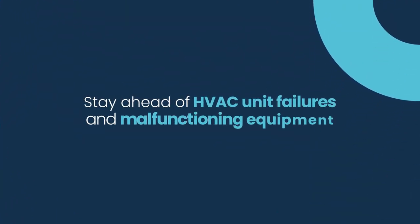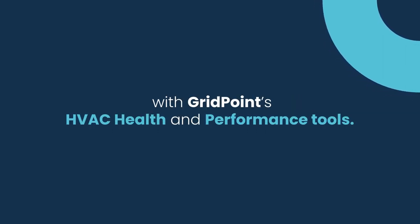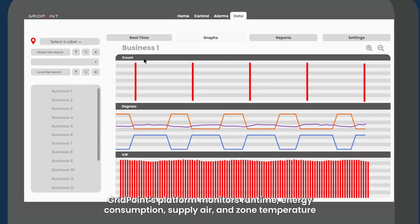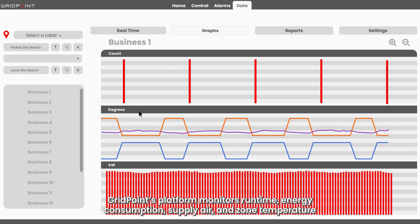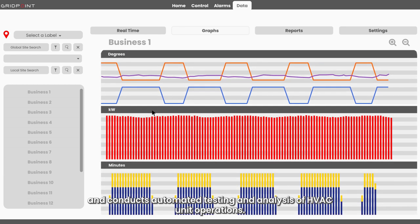Stay ahead of HVAC unit failures and malfunctioning equipment with GridPoint's HVAC health and performance tools. GridPoint's platform monitors runtime, energy consumption, supply air, and zone temperature, and conducts automated testing and analysis of HVAC unit operations.